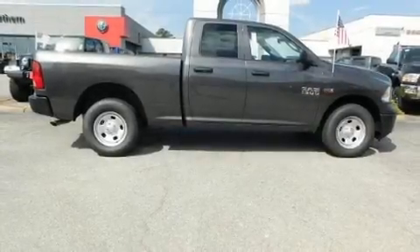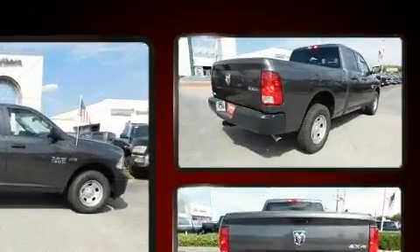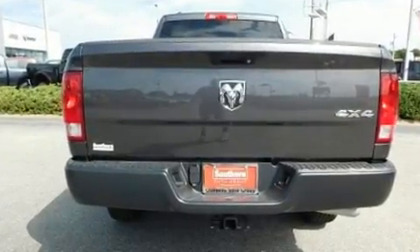The 2018 Ram 1500. This four-door, six-passenger truck provides a satisfying ride for all passengers. It features an automatic transmission, four-wheel drive, and a powerful eight-cylinder engine.